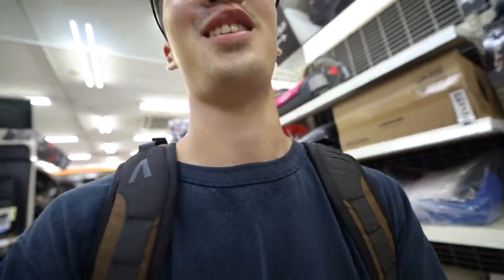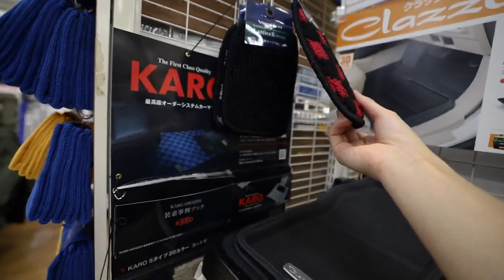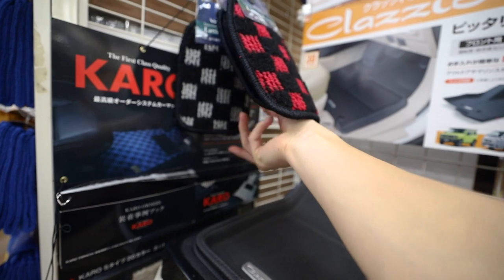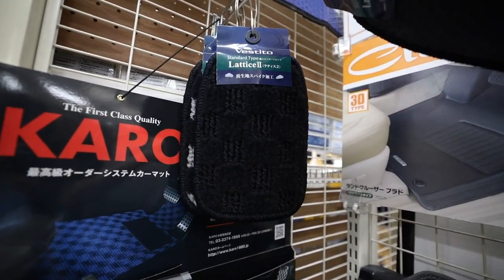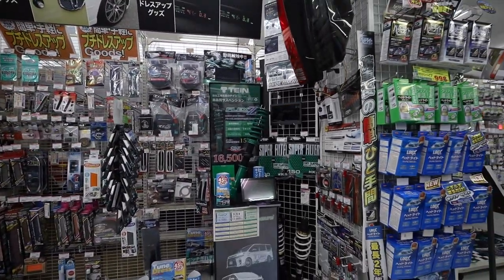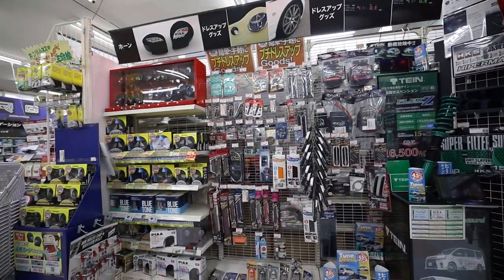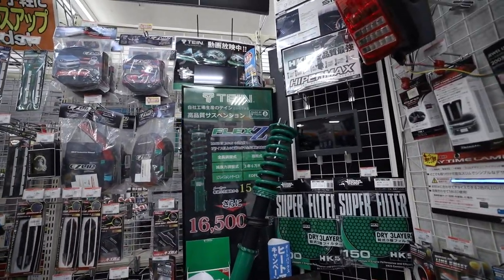Wait, this is actually kind of interesting — we have a carpet section and what caught my eye is this checkered design. I wonder if they have it for all cars. They got black ones too. Okay, I think they're getting a little closer to some aftermarket stuff with some suspension.